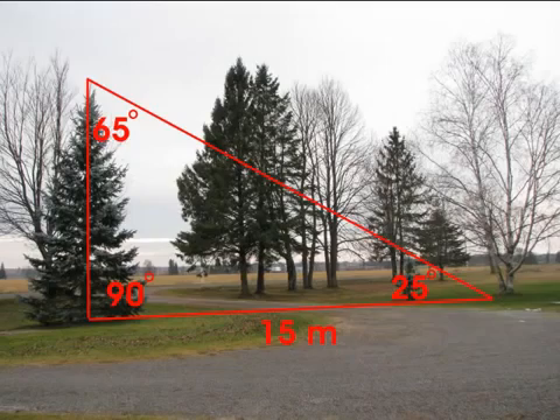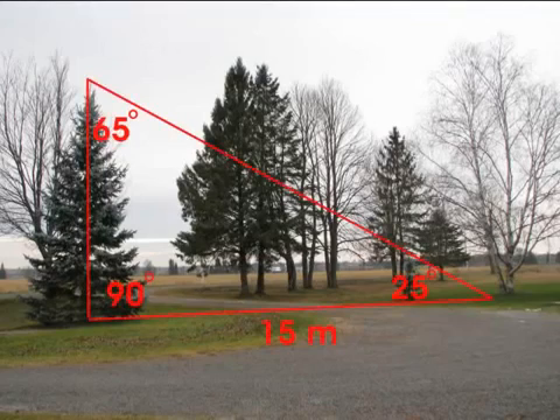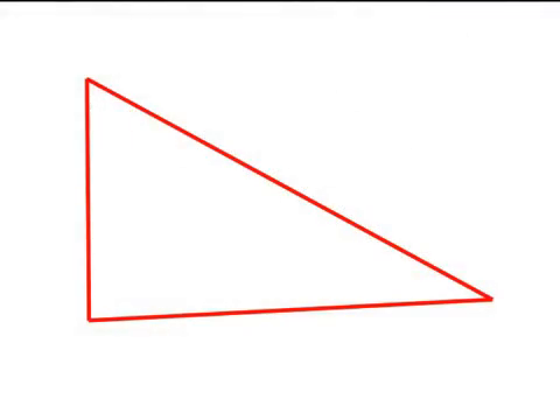We now have all the information we need to estimate the height of this tree. We have a large triangle with a base length of 15 meters, and the two angles at the base are 25 and 90 degrees. We will determine the height of the tree by creating a similar triangle on paper, using a scale of 1 centimeter to 1 meter. Instead of a 15 meter base, our small triangle will have a base of 15 centimeters — 1 centimeter equals 1 meter.